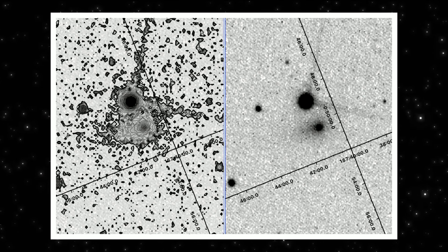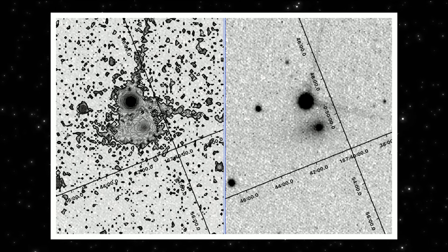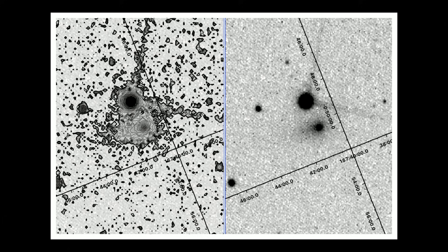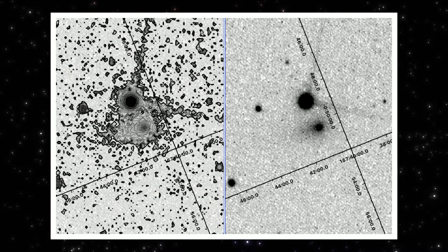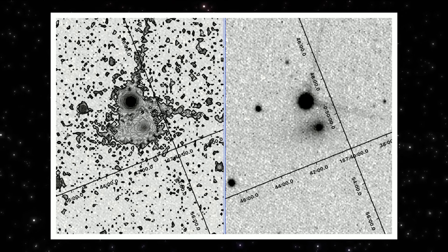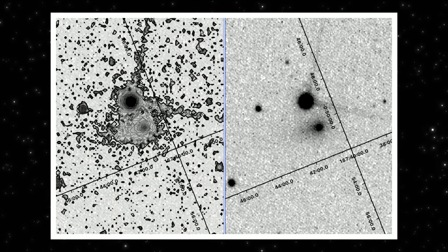That agreement matters. When two very different representations point to the same geometry, it lowers the chance this is noise, tracking error, or over-processing. What we're likely seeing is activity confined to specific regions on the nucleus. Instead of a smooth isotropic outflow, material is being released along preferred directions. That's consistent with jets — not jets inferred from modeling, but jets visible in morphology.